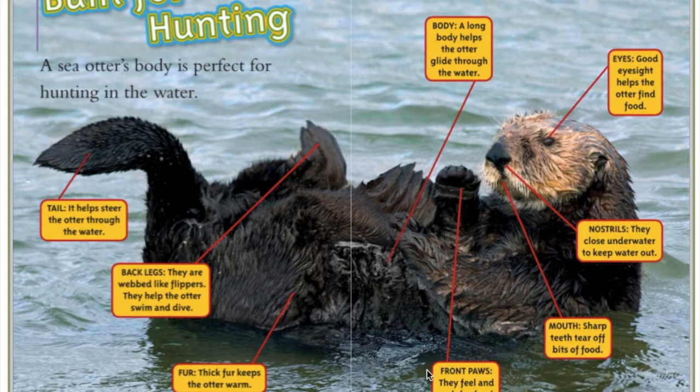It also has front paws. They feel and grab for food with those front paws. They have a mouth with sharp teeth to tear off bits of food. And they have nostrils on their nose that close underwater to keep the water out. They have eyes with good eyesight that helps the otter find food. And the body is long, which helps the otter glide through the water.